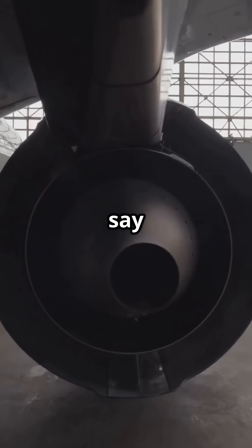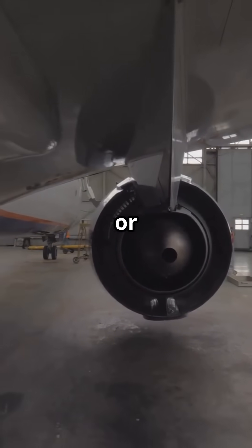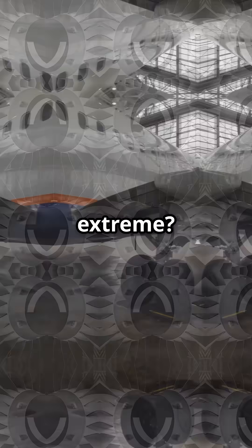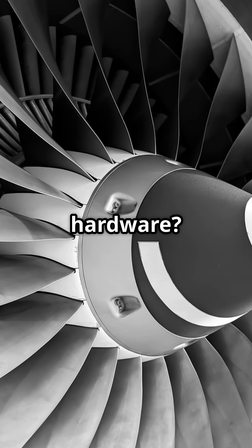So what does this scale say to you? Are we witnessing the peak of jet engine engineering, or proof that ultra-long-haul aircraft are becoming too extreme? Smarter design, or simply bigger and bigger hardware? Drop your verdict.